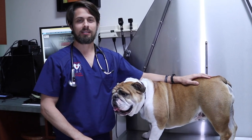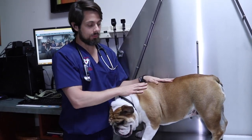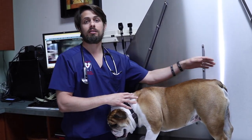Hey guys, my name is Dr. Larry here at Heron Lakes Animal Hospital. Today I'm here with Tony. Tony is a three or four year old male neutered English Bulldog, and Tony was coming in today because he was having some lameness or limping on his back leg.